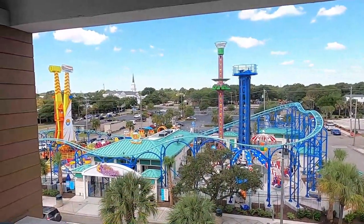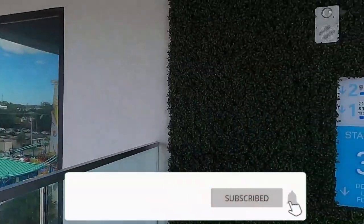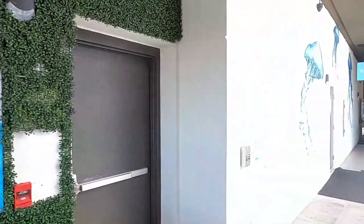If you love Myrtle Beach and the surrounding Grand Strand area, make sure you click that subscribe button and hit that bell notification so you can keep beaching.